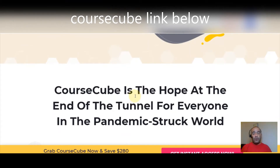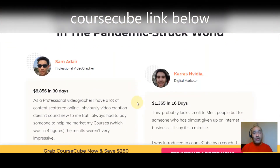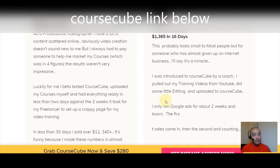Check out what people are saying about Course Cube. Here's Caris Navidea, a digital marketer who made over $1,300 in 16 days with this. He says: 'This probably looks small to most people, but for someone who has almost given up on internet business, I'll say it's a miracle. I was introduced to a course by a coach, pulled out my training videos from YouTube, did some light editing, uploaded to Course Cube, and only ran Google Ads for about two weeks — and boom.'